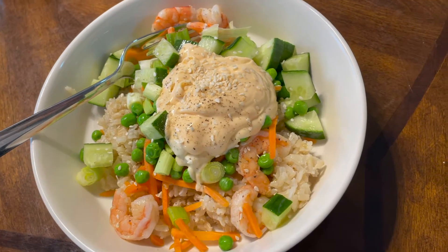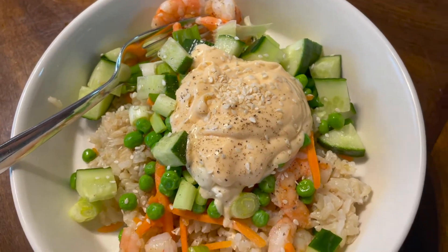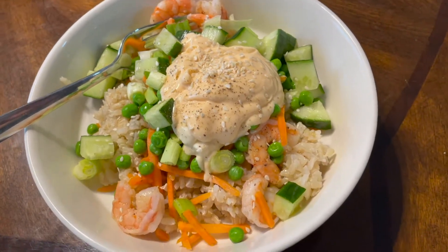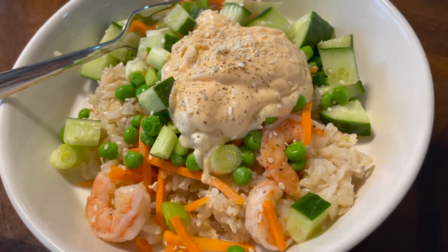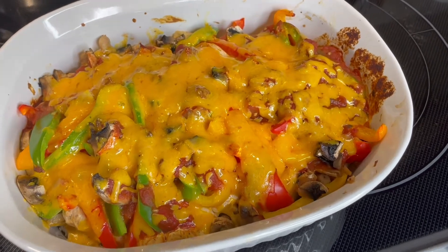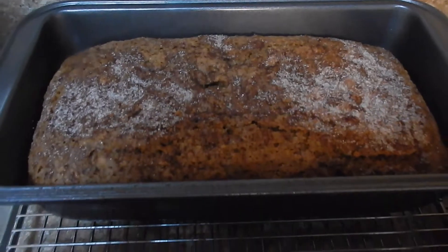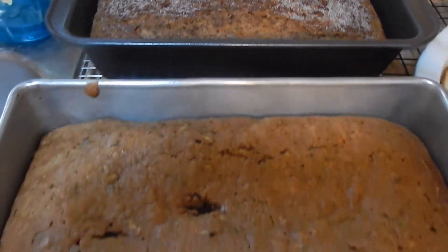What's up peeps! Today I'm here to share three new-to-me summer recipes that are quick, easy, and you can meal prep ahead of time. They're good to last in the fridge or the freezer for a few days to a few weeks. Stick around and I'll show you all three recipes, how I made them, how they turned out, and whether or not I'll be making them again.